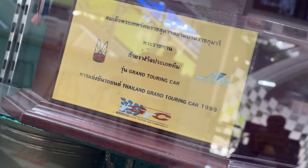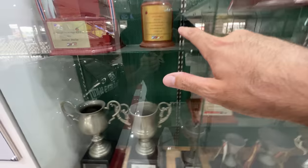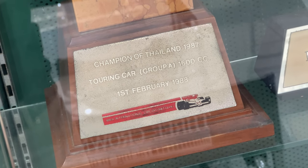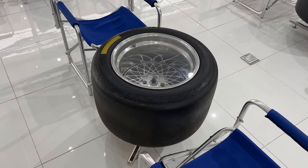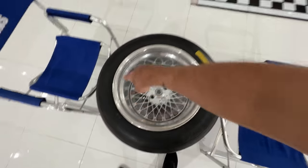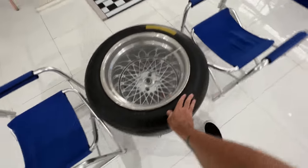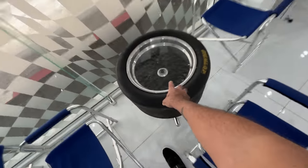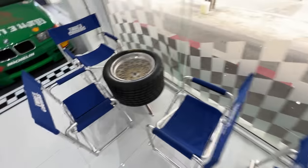Thailand Grand Touring Car 1999. Championship of Thailand 1987, Touring Car Group A, 1600cc. This stuff is freaking cool. I really love the way their tables are set up with a racing slick and a deep-dish wheel, and they even have a printed brake rotor and caliper in there. All the tables are like this — this one's green, this one is black, and this one is gold.